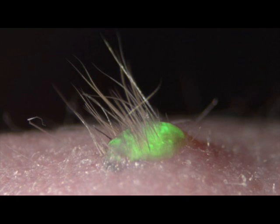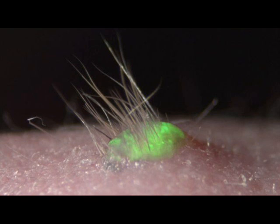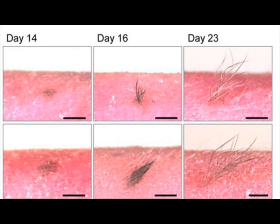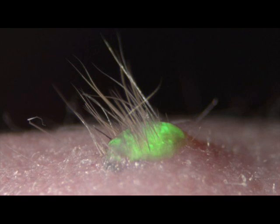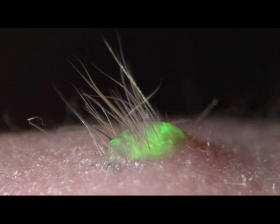They began their experiments by taking cells from the gums of a mouse and converting them into induced pluripotent stem cells, or iPSCs. This is a popular and promising technique in stem cell research, discovered in 2006, which bathes the cells in chemicals to wind back the clock. The resulting cells, like those of an embryo, can divide again and again, and be guided down many developmental pathways to become nearly any type of cell in the body.